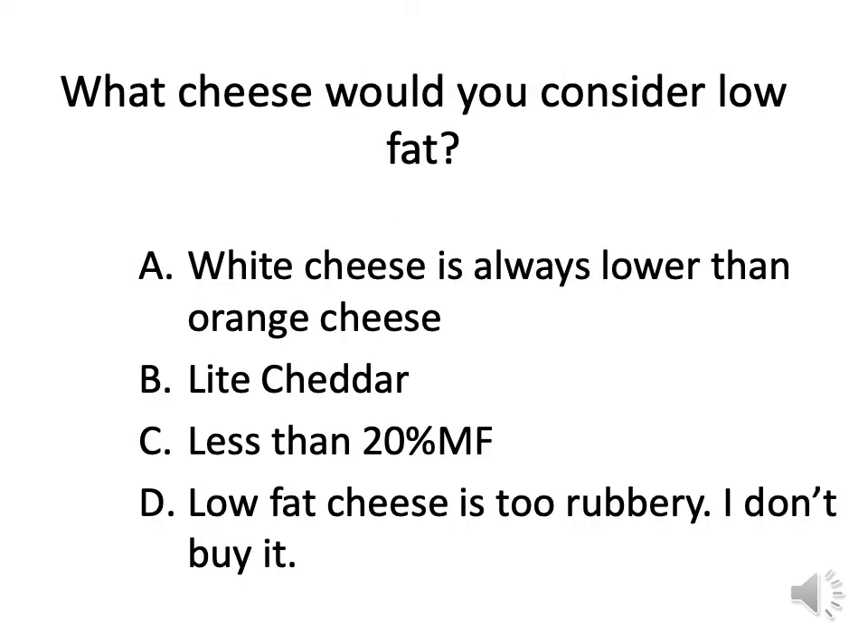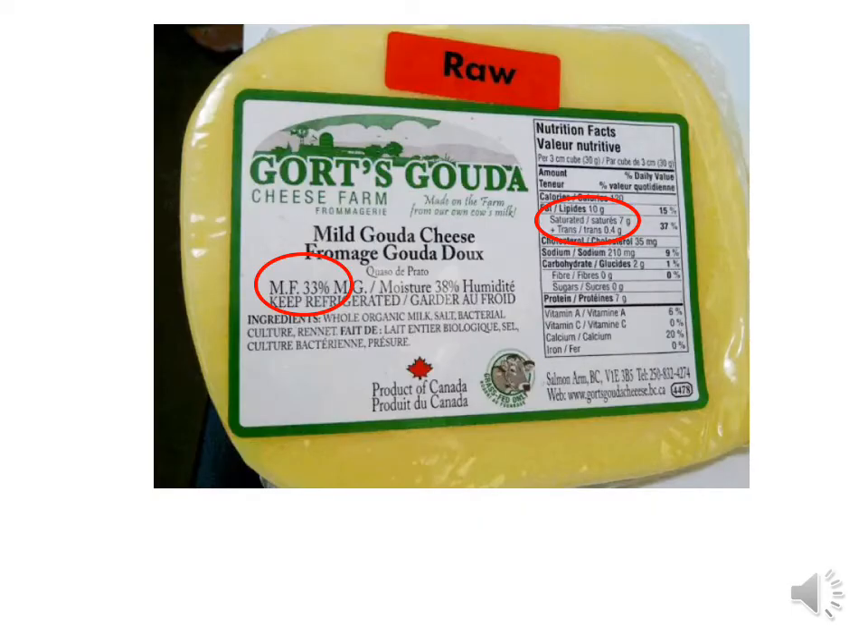What cheese would you consider low fat? Here we have some mild Gouda, a white cheese — milk fat is 33%. Every one ounce (30 grams) of this cheese has 7 grams of saturated fat. For those of you who enjoy cheese frequently, just by having cheese on a daily basis you'll probably be exceeding your recommended amount of saturated fat.